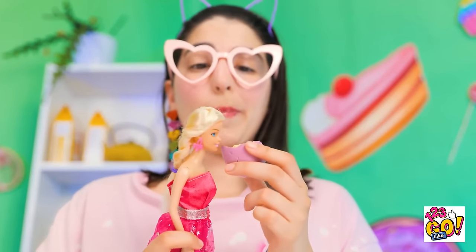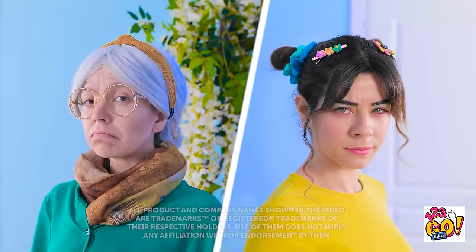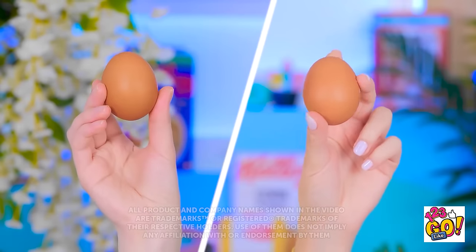Want an egg, Barbie? It's tasty, huh? I could eat this all day. Ready? You're going down! Let's do this!